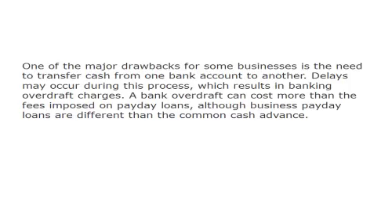One of the major drawbacks for some businesses is the need to transfer cash from one bank account to another. Delays may occur during this process, which results in banking overdraft charges. A bank overdraft can cost more than the fees imposed on payday loans, although business payday loans are different than the common cash advance.